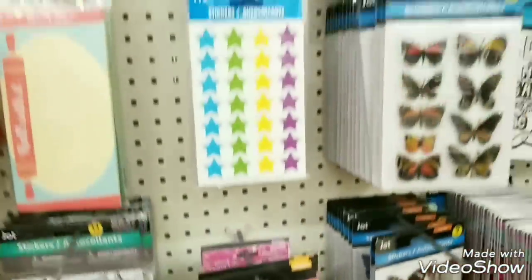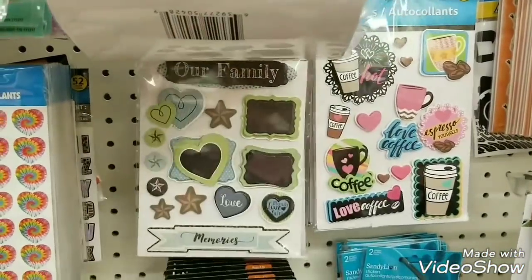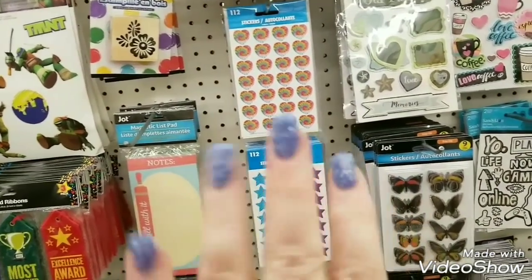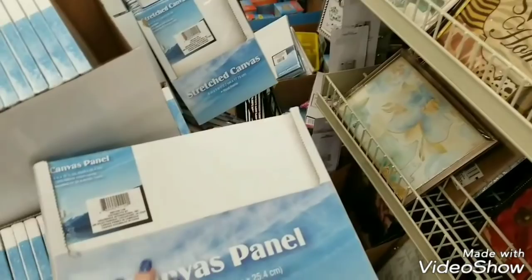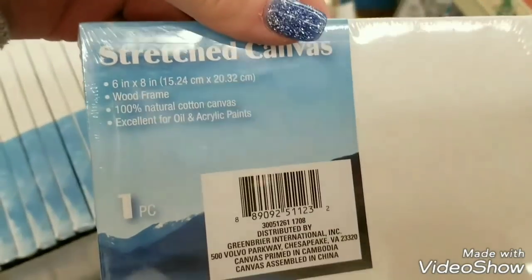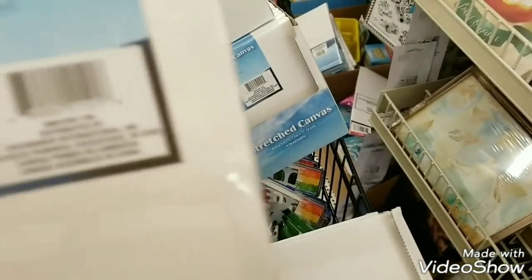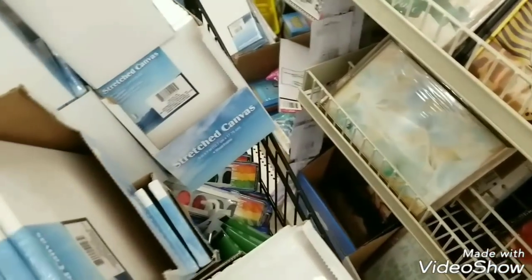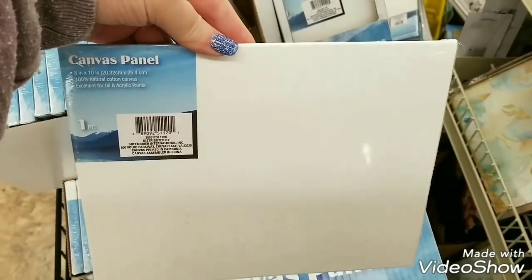I'm gonna go ahead and take a trip around and see if there's anything else they received. Okay guys, I did find something else — I cannot believe they have these. There are three different sizes of stretched canvases. The first size is 6 by 8, then we have 4 by 6, and then we have 8 by 10. The 8 by 10s are really thin but that's great for mixed media projects — for a dollar!